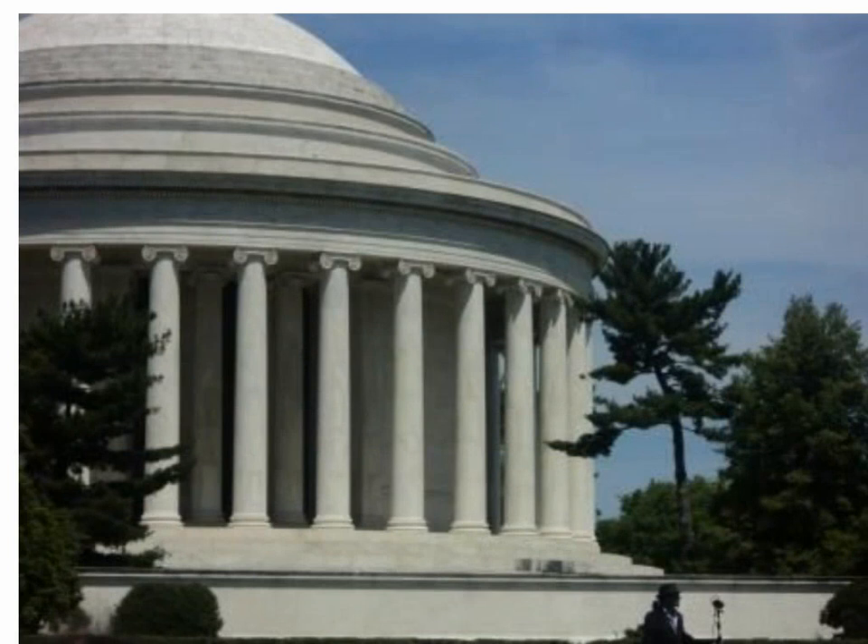This is the Jefferson Memorial. This is the last picture of my story. I love the Jefferson Memorial because it has a statue inside. But you cannot see it from the outside. You can see it from the porch. Thank you.